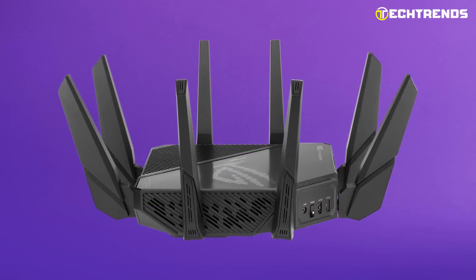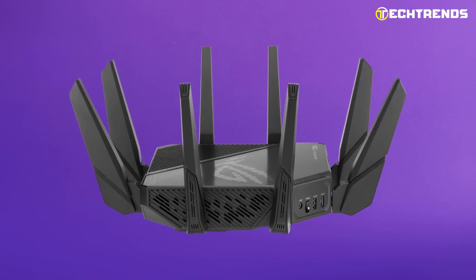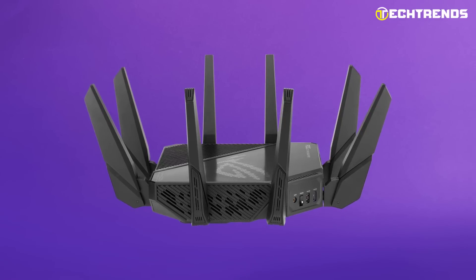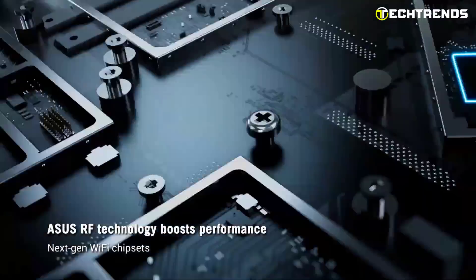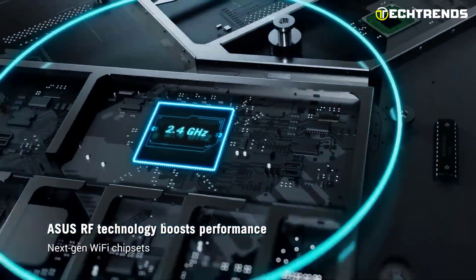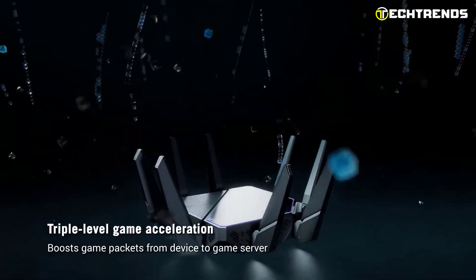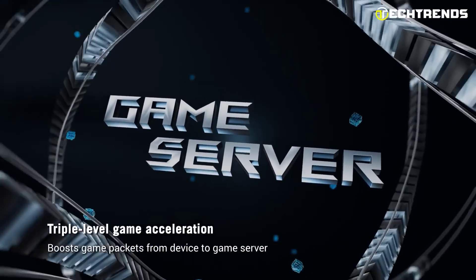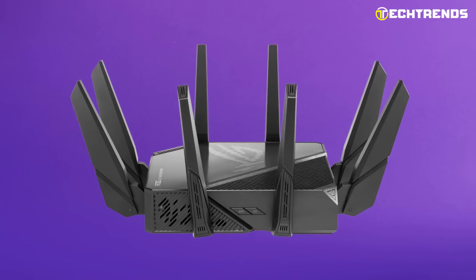Advanced parental controls in this strong security solution let you block particular websites and mobile app categories. You can use VPN Fusion to simultaneously use a VPN and a stable internet connection, so you can still have the fastest gameplay speeds even if other network users need to utilize a VPN. It offers triple-level game acceleration to reduce latency, and is made for gamers who want excellent performance across many devices. Enjoy up to 12 Wi-Fi streams for increased video streaming, gaming, and browsing throughout your home.